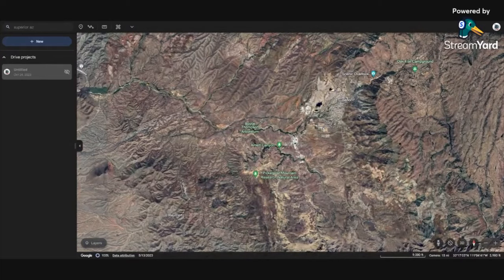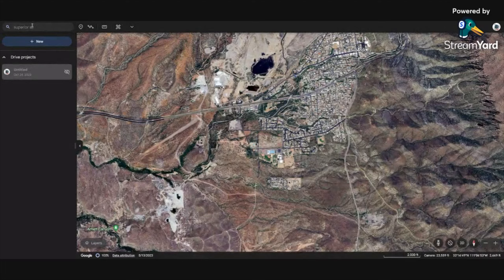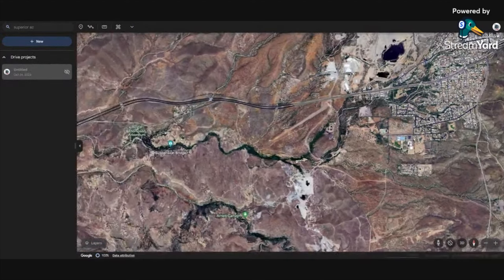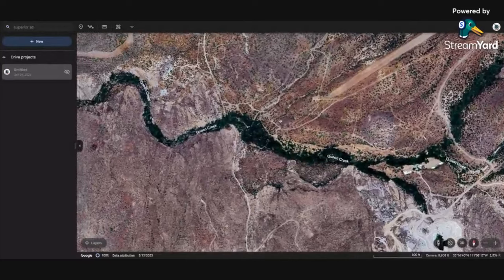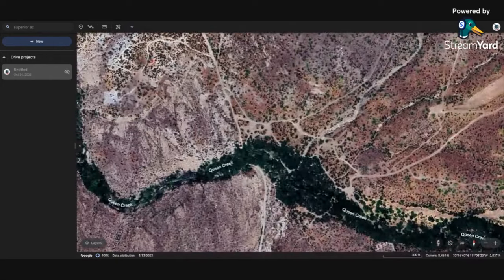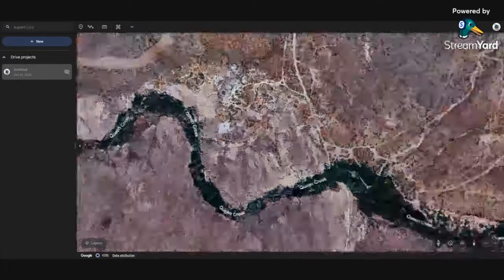We're going to come into Google Earth and find Superior — you can put it in your sidebar right here. The first thing that's very easy to see is the airport; they're running glider flights now. This is Pinal City right here, which was really the original Superior. This was a fairly large town, and this is where the mill stamp and its remnants are — they're still in existence today.